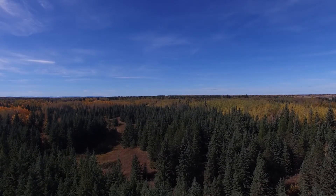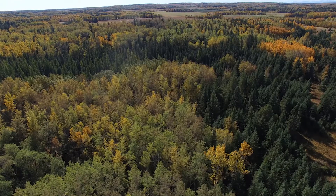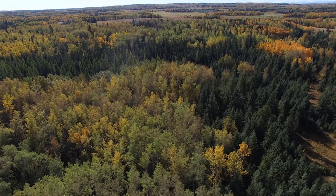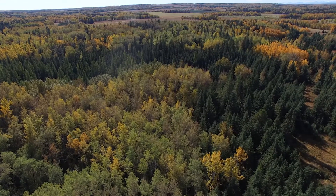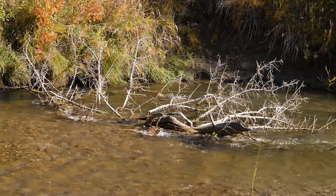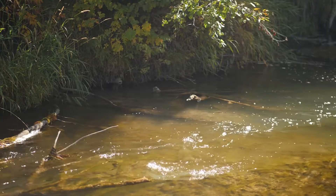Through the purchase of the Porter property, located just west of the Drake property, the Alberta Conservation Association would be able to secure a total of 300 acres of old-growth forest. This would ensure the continued survival of the natural buffer along the Raven River.